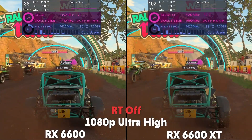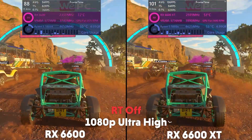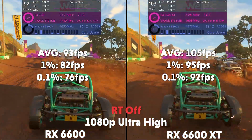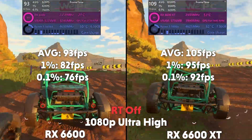The next game is Dirt 5 on ultra high with ray tracing off. At 1080p, the 6600 is averaging 93 FPS with a 1% of 82 and a 0.1% of 76, with the XT averaging 105 FPS with a 1% of 95 and a 0.1% of 92.